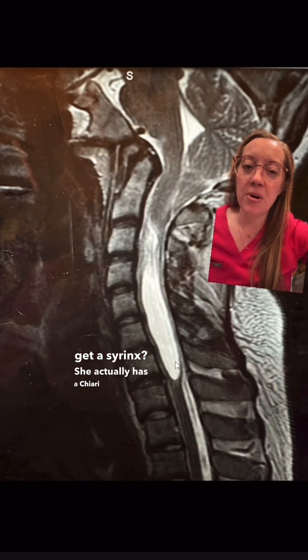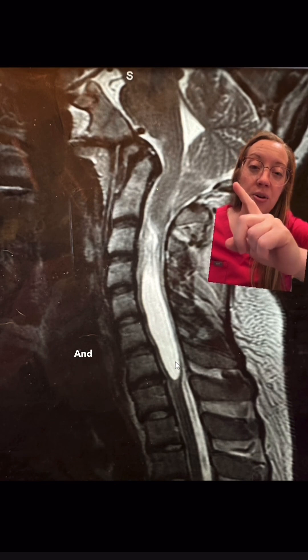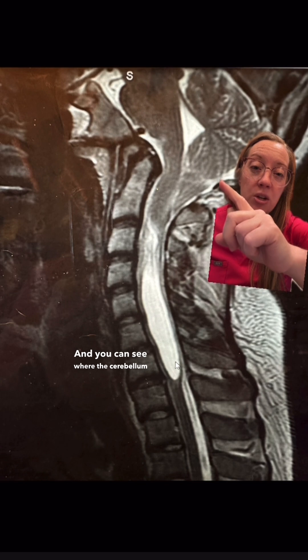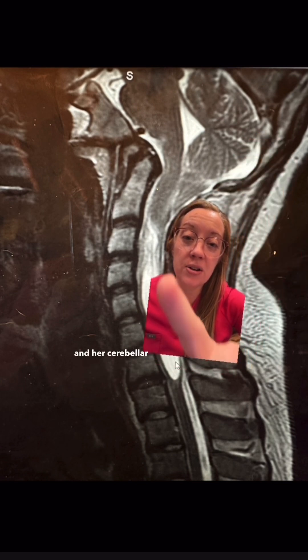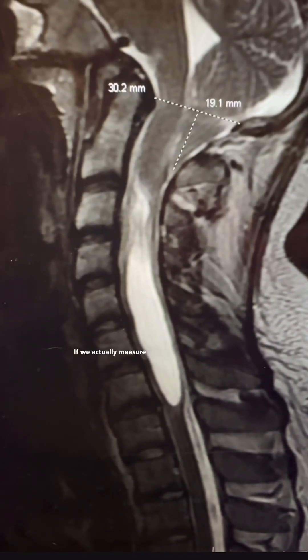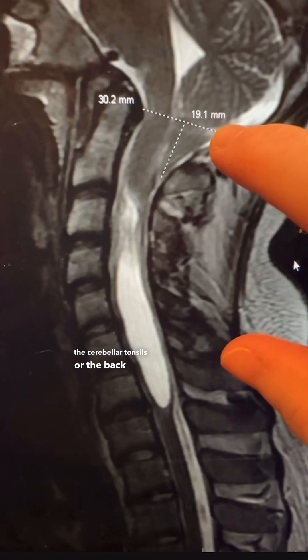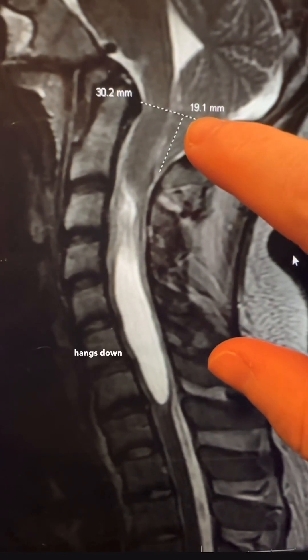Why does somebody get a syrinx? She actually has a Chiari malformation. If you look at her cerebellum on her brain MRI, you can see where the cerebellum should end — but her cerebellar tonsils come all the way down here. When we measure that on her MRI, the cerebellar tonsils, which are the back part of the cerebellum, hang down about 19 millimeters. A normal measurement is under five millimeters.